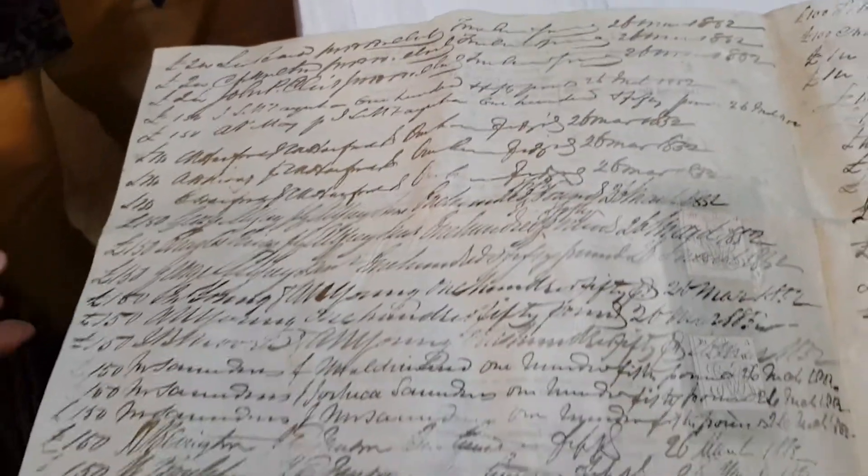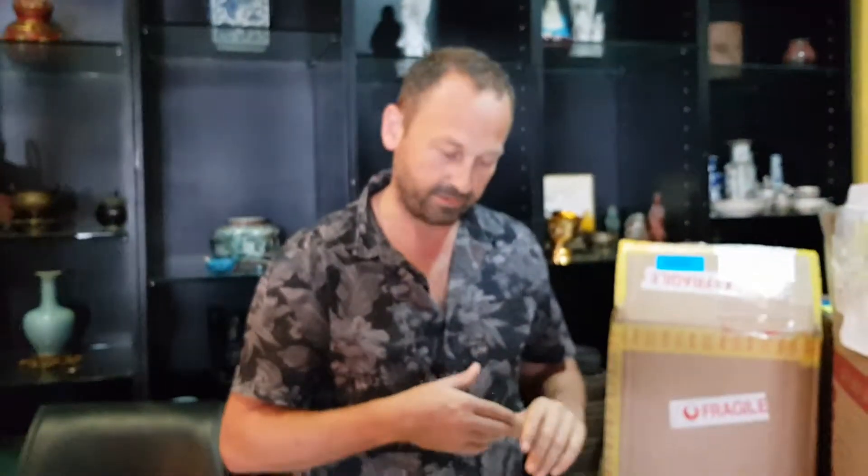It's come from a good source — impossible to fake. So where did you get this from? This came from Philadelphia, in the US, from a client over there that was selling it.